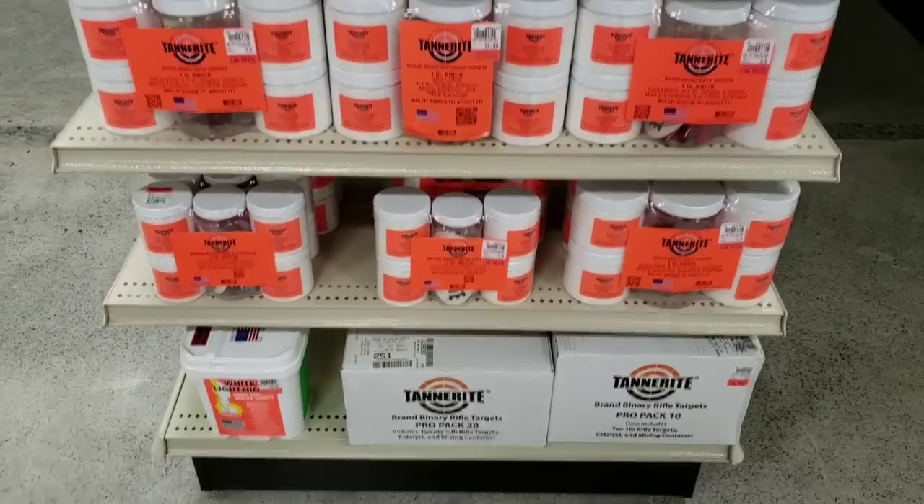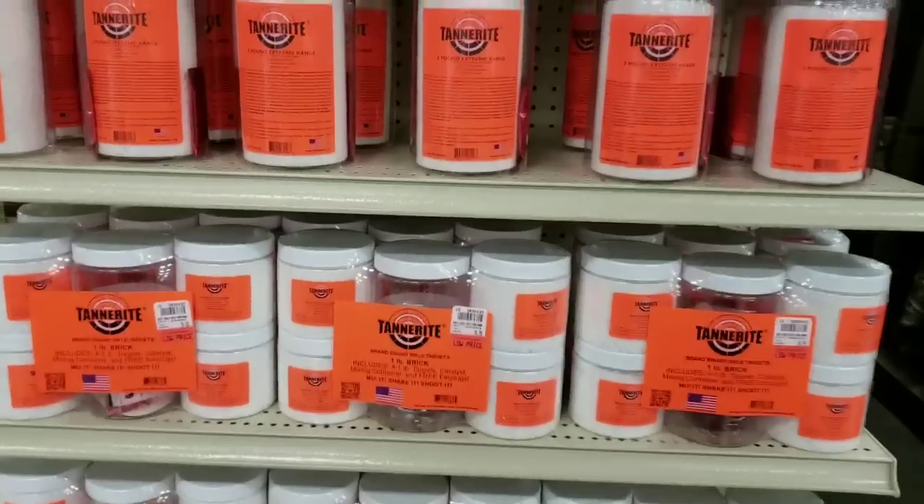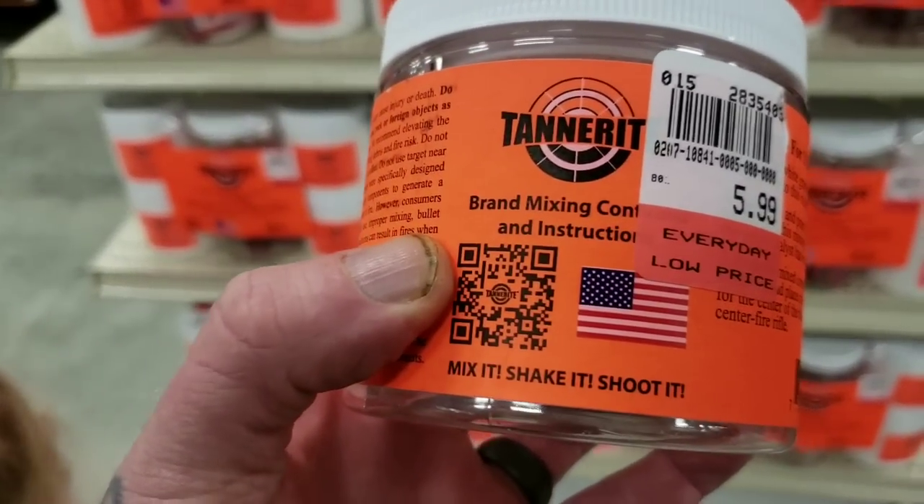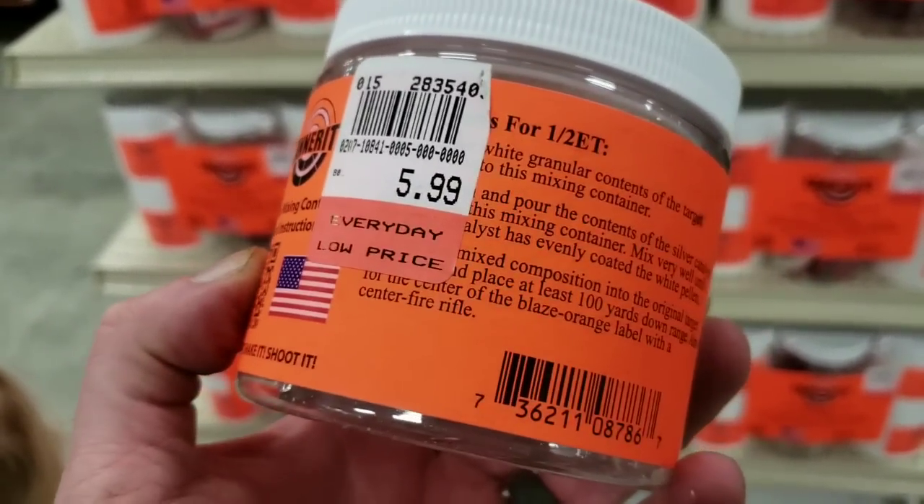Want to blow something up? There you go — Tannerite. That's right. It's only six bucks. I'm telling you, this product is made in the USA. America.